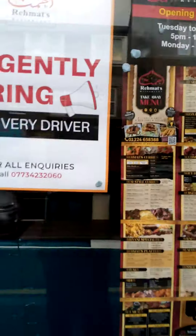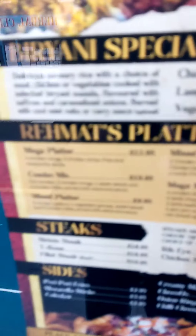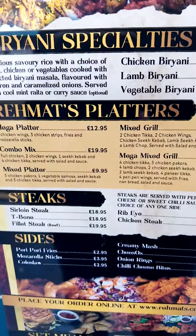We can see it here. It is a platter. There are 4 chicken wings, 3 chicken chips, fries and mozzarella.